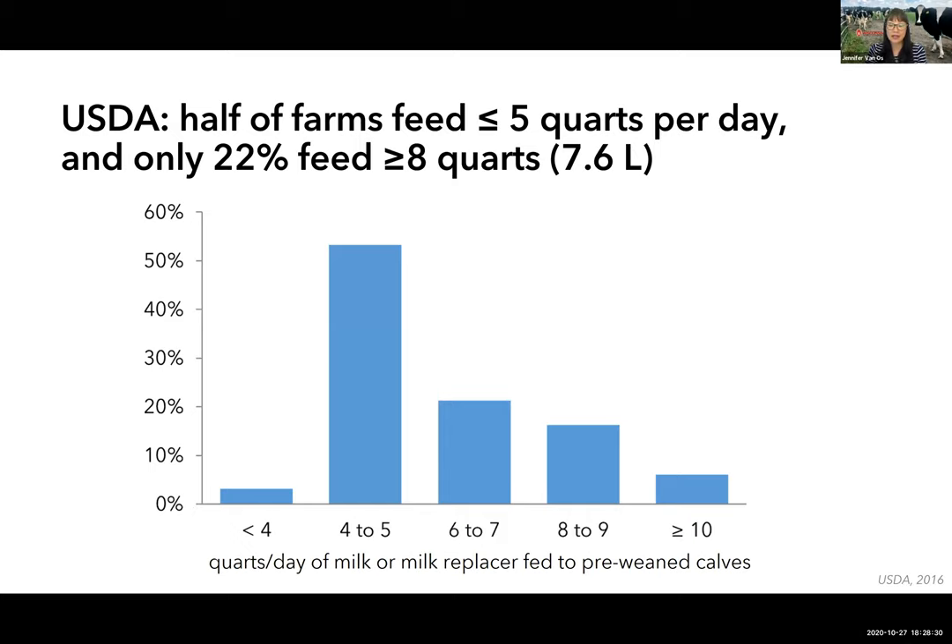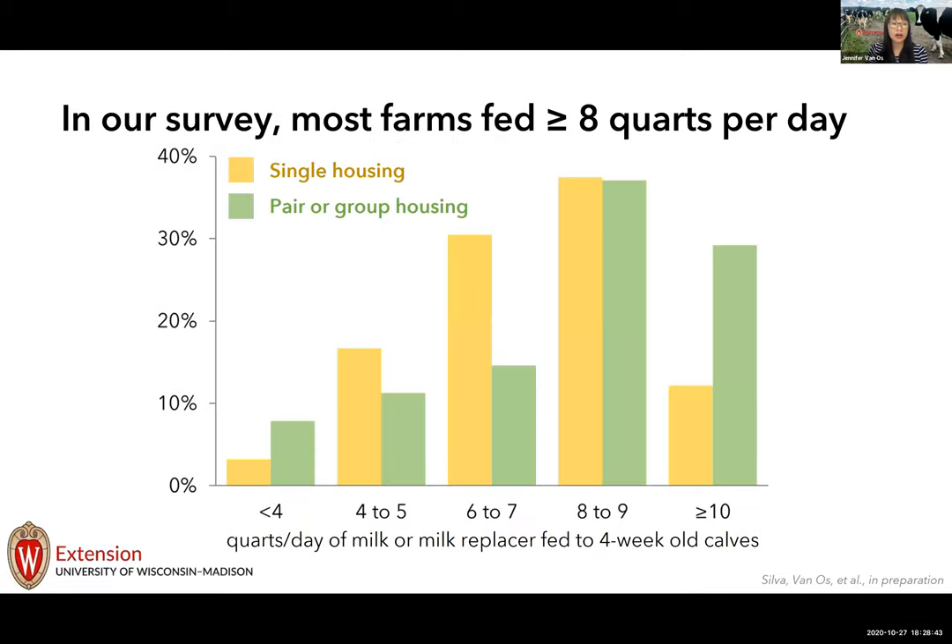In our 2019 survey we specifically asked about milk fed to four-week-old calves to capture the peak of milk feeding. We found that 50 percent of farms using only individual housing fed eight quarts or more, and 66 percent of farms using some social housing also fed at least eight quarts per day. This is much better than what the USDA reported. Milk allowance is very important for calf health, growth performance, and reducing abnormal oral behaviors such as cross-sucking, which greater volumes of milk have been shown to reduce.